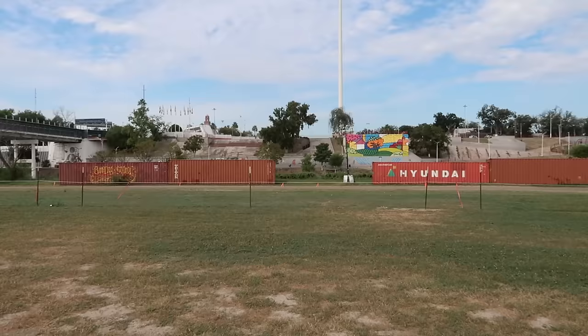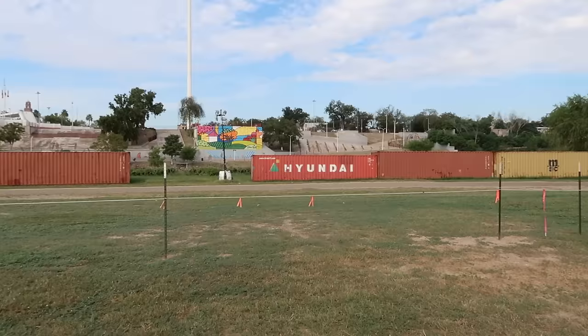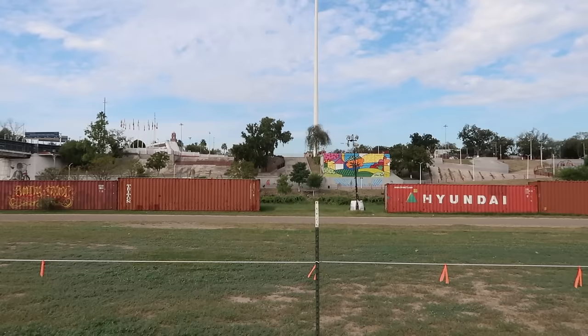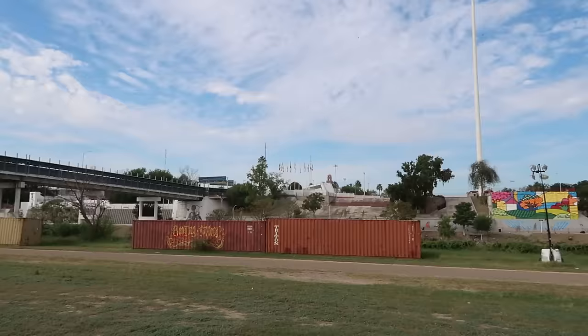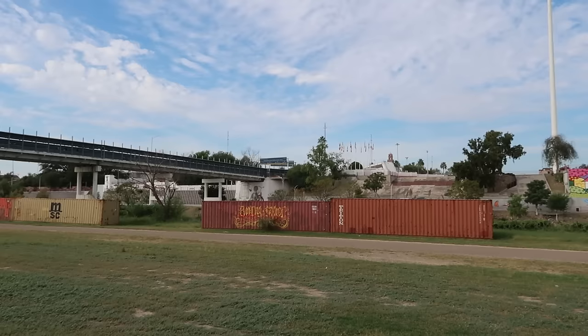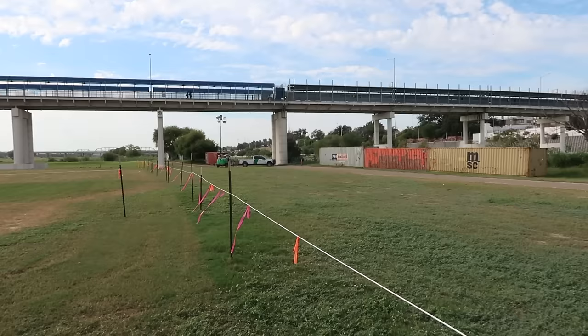You can see these railroad cars — shipping containers. I had read about them; here they are. They're using them as a sort of barrier. You can see a colorful mural there on the Mexican side — that's the Rio Grande on the other side of these shipping containers. That's Mexico in there — Piedras Negras, the Mexican town on the other side. This is one of the major cross-border illegal crossing areas.